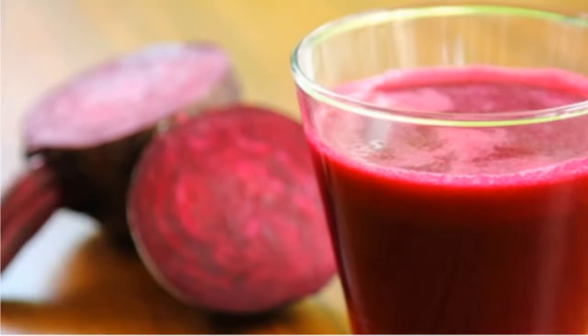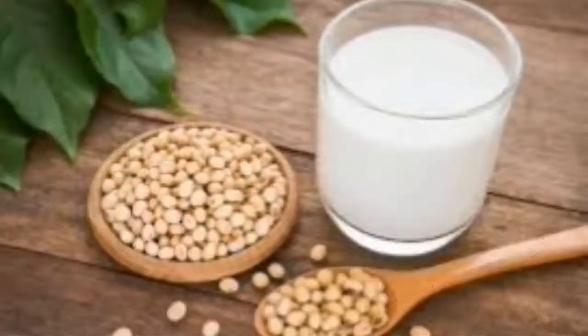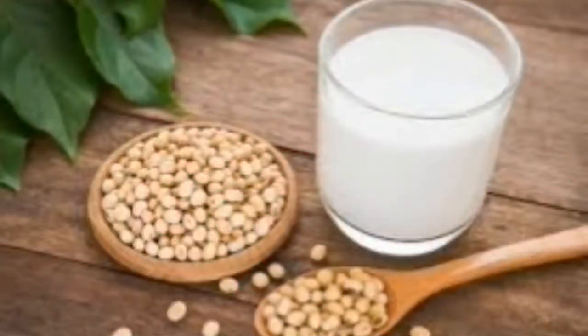Beetroot supports the liver to increase detoxification which helps in slowing down the aging process. The nitrates present in the beetroot ensure a free flow of blood to the brain. 2. Soy milk: soy milk helps to get a smoother skin with lesser rainfall. The sun produces strong UV rays which are harmful to our skin. The skin's firming collagen in our body is damaged due to these strong rays. The isoflavones present in soy milk help to preserve the skin's firming collagen. By drinking soy milk you are biting the harmful rays from within.